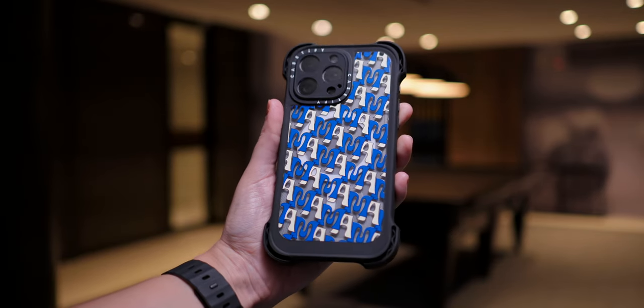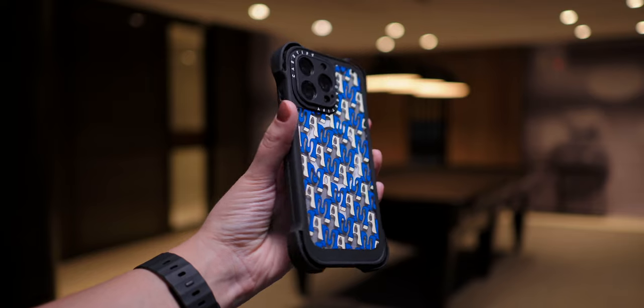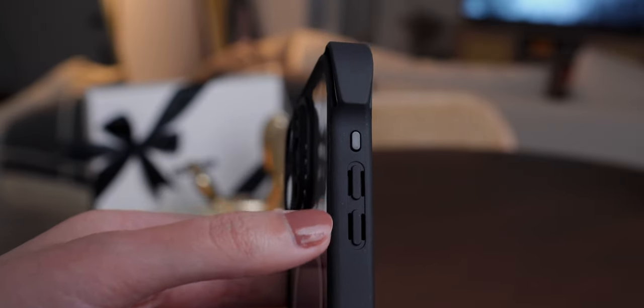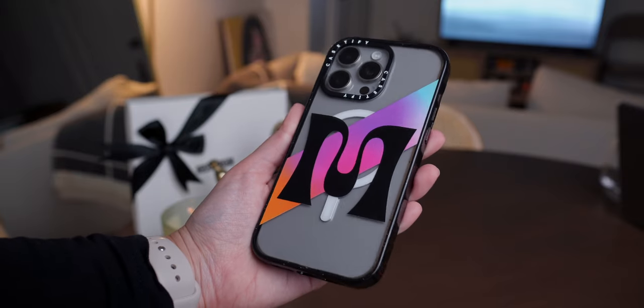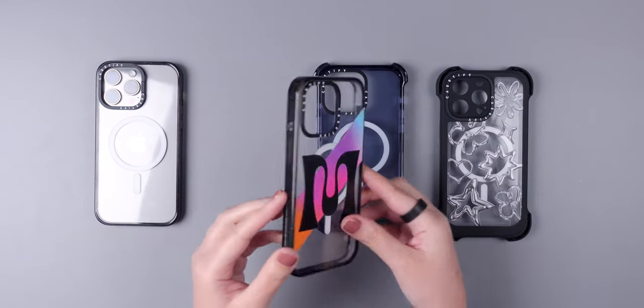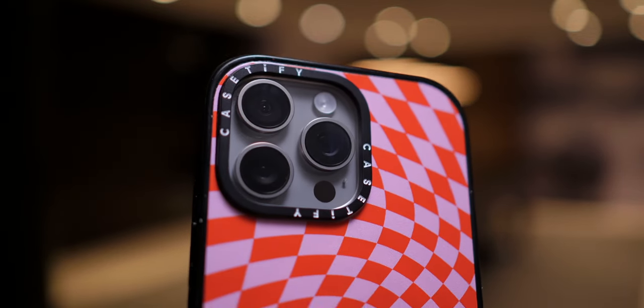As you can see, the cases that protect more are also more rugged, so you can choose what style you prefer. The Impact case is their best seller, and it's great for everyday use because it is an impact proof case. And at the same time, it is slim.